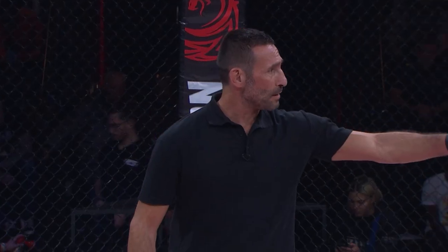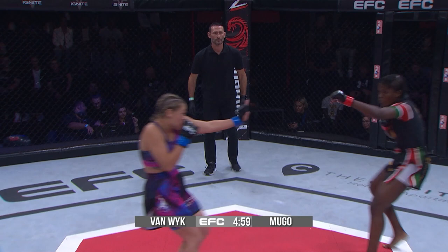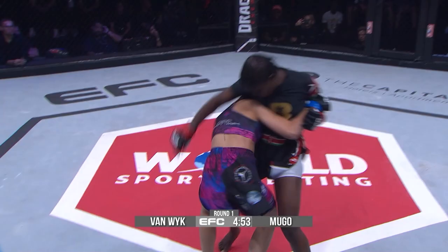And here we go. Felisa Mugo coming out of Kenya, ready to make impact tonight. Nicole Van Veig in her professional debut. We're underway here, round one, brought to you by Dragon Energy Drink.